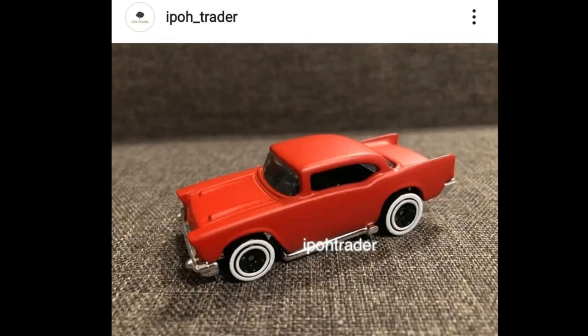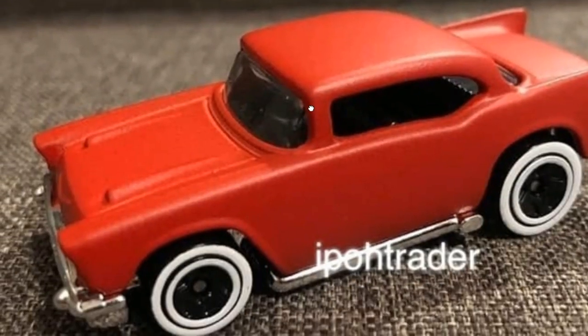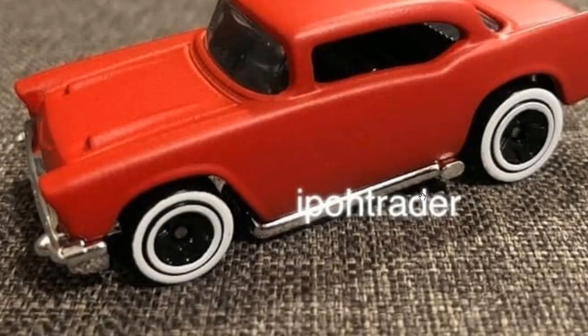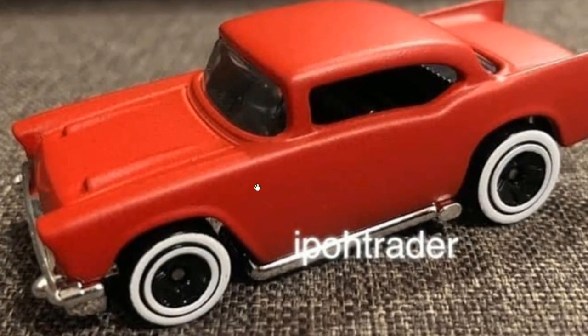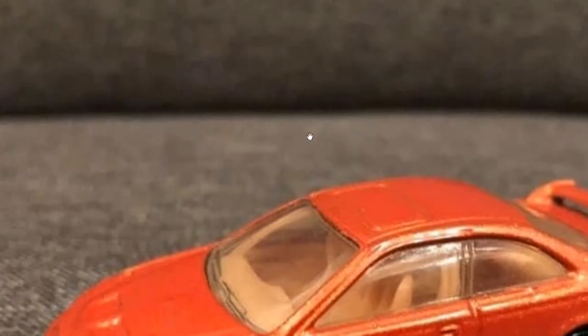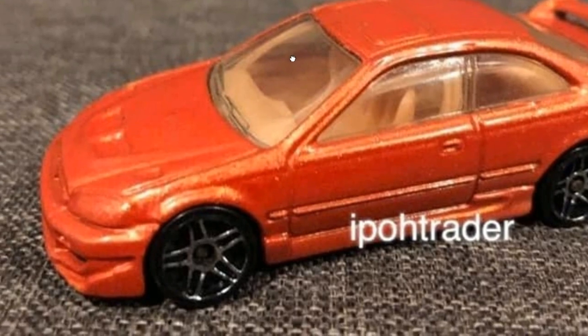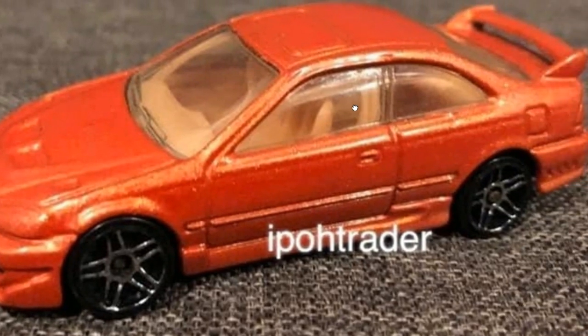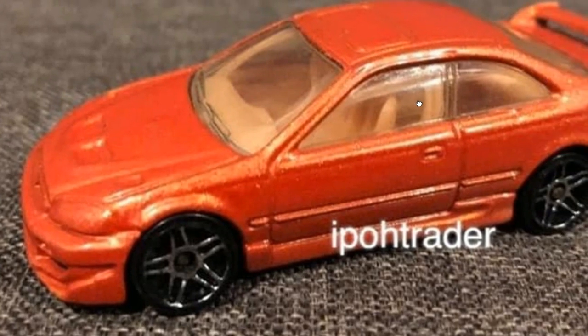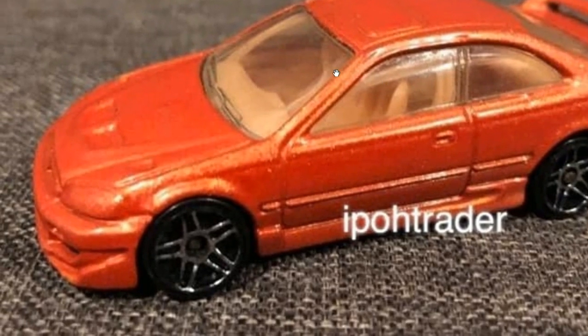Moving on, they've got another Chevy coming soon — looks good with a matte red colorway and white wall tires, pretty awesome. And this one looks to be a Civic SI in orange, and it looks fantastic.